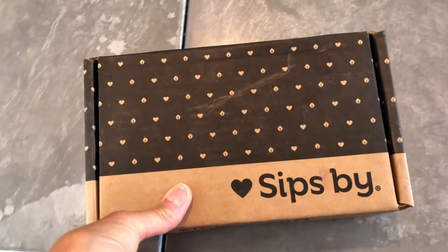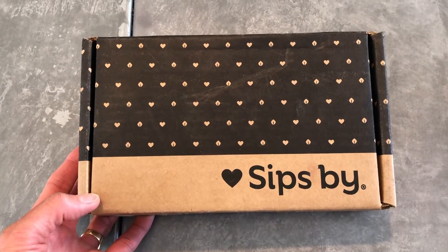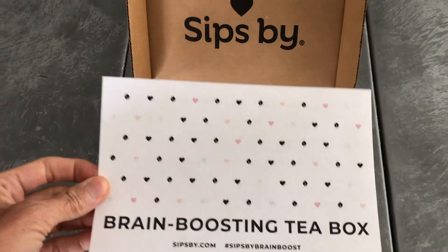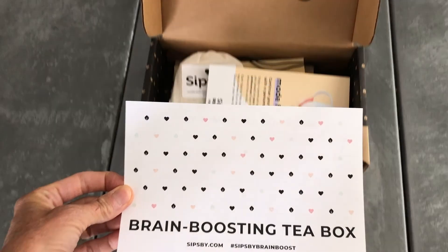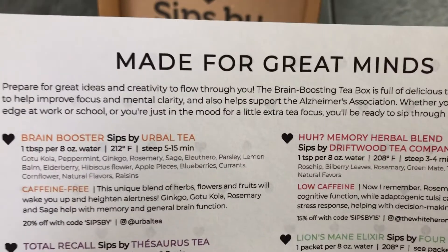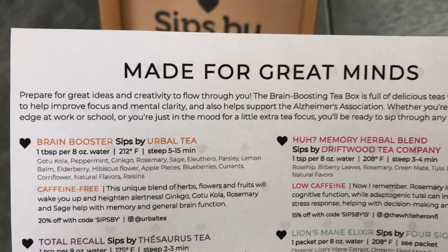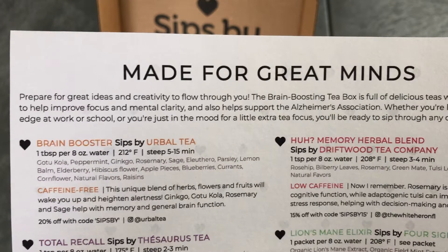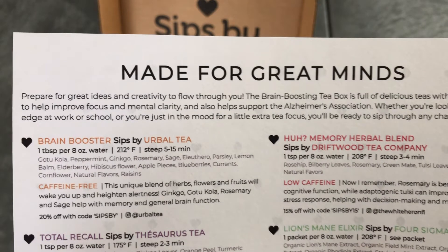Let's get into today's specialty tea box. Sips by's tea boxes come to you packaged in this nice compact cardboard box that says Sips by on it. When you open it up, there's always an informational card inside that lets you know what is inside the box. And this is my brain boosting tea box. I'll tell you, this is really needed right now because I've been helping my son with some of his college algebra, so I need all the help I can get. What this says is: prepare for great ideas and creativity to flow through you. The brain boosting tea box is full of delicious teas with ingredients to help improve focus and mental clarity, and also help support the Alzheimer's Association. Whether you're looking for an edge at work or school or you're just in the mood for a little extra focus, you'll be ready to sip through any challenge.